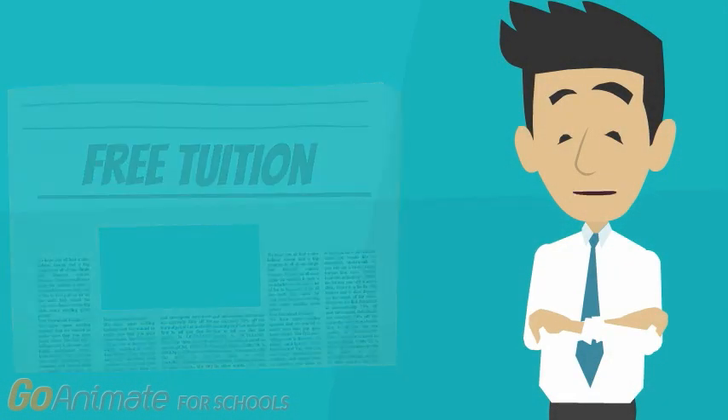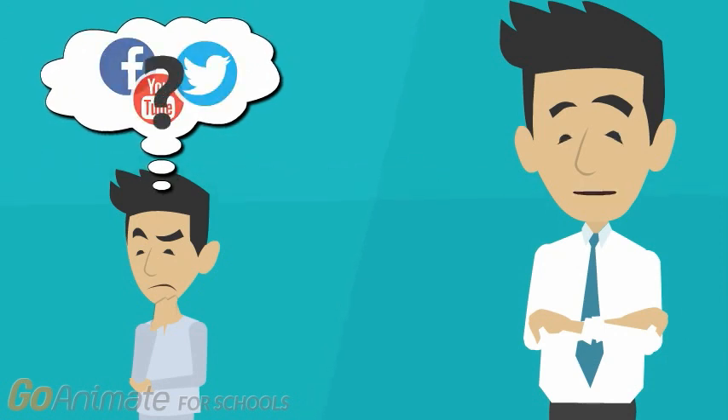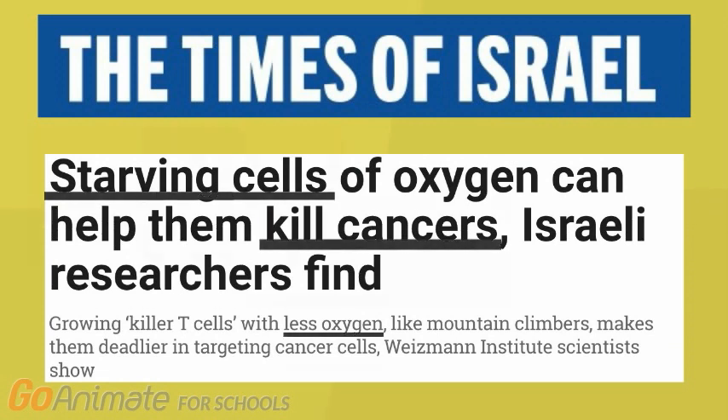Have you ever read a news article that seemed too good to be true? Maybe you found yourself questioning how correct the media's report was, but didn't know if your skepticism was justified. Initially, many media reports are very encouraging, but it is important that news articles are scrutinized and compared to the primary research article on which they are based. Recent reports in the Israeli Times suggest that starving cells of oxygen can help kill cancers, and that growing T-cells in an oxygen-poor environment can turn them into more effective killers. Let's examine this media report from a critical perspective to determine its accuracy.